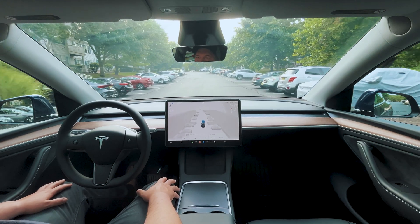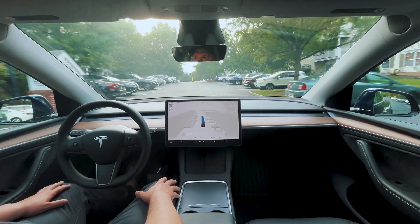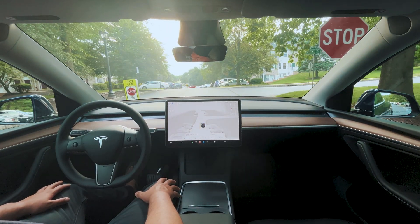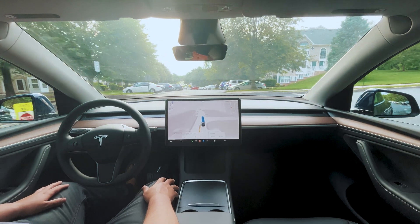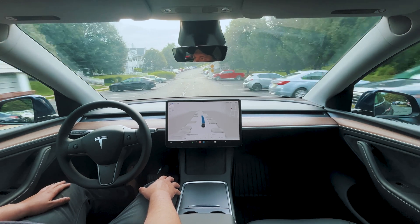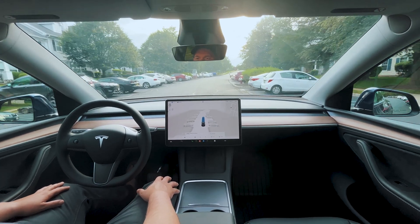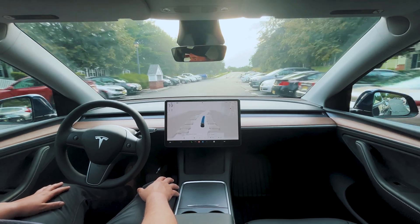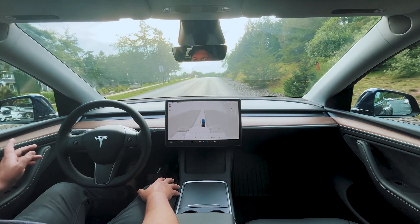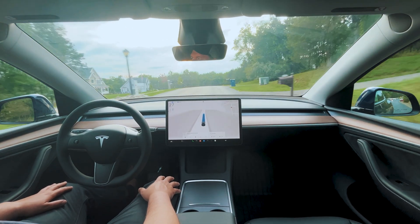Slowing down for a speed bump — very nice. Coming up to a stop sign here, it's half-occluded by a tree. Good stop sign, very comfortable stop. Definitely smoother than 12.3.6. Coming up to another one, slowing down nicely for the speed bump — good speed to go over speed bumps.